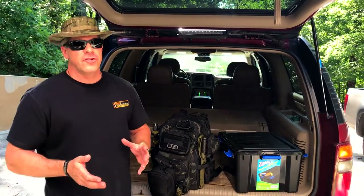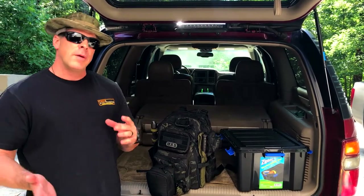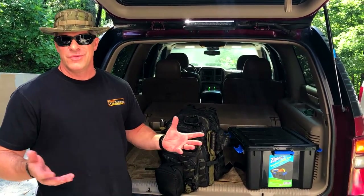Hey guys, Rick Kern of TV Scaly Adventures, and we're actually out on location today doing a photo shoot and some filming for an upcoming magazine article that's going to be here in Greenville with the Greenville Journal.